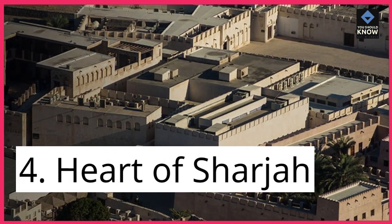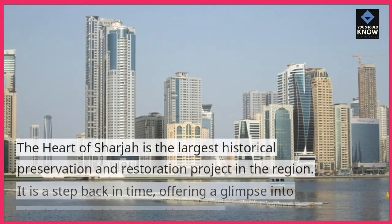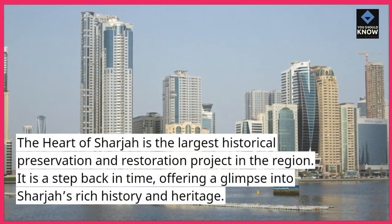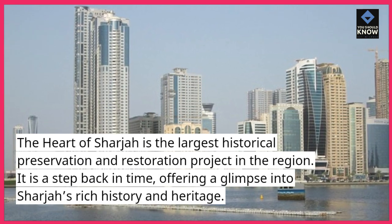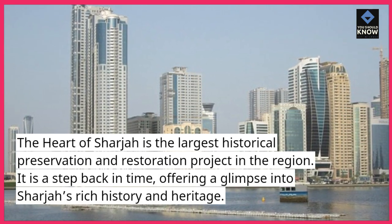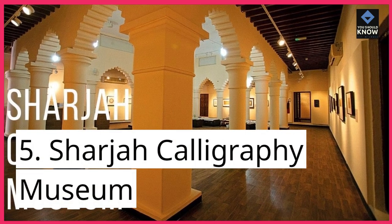4. Heart of Sharjah. The Heart of Sharjah is the largest historical preservation and restoration project in the region. It is a step back in time, offering a glimpse into Sharjah's rich history and heritage.